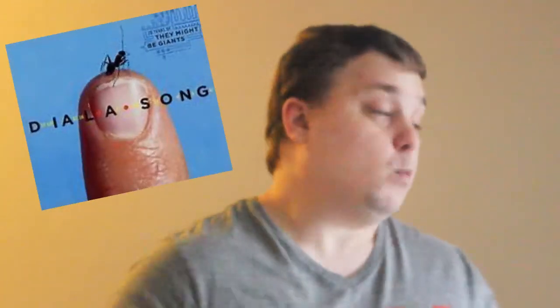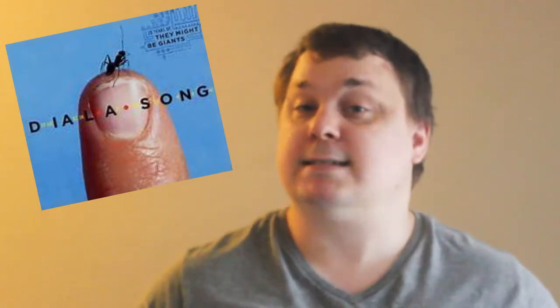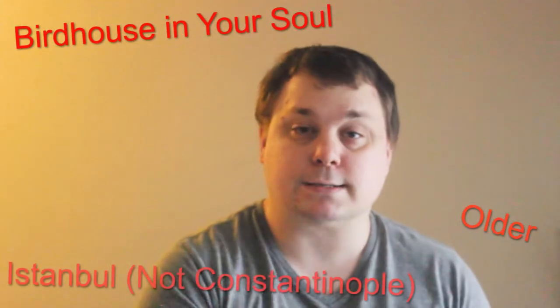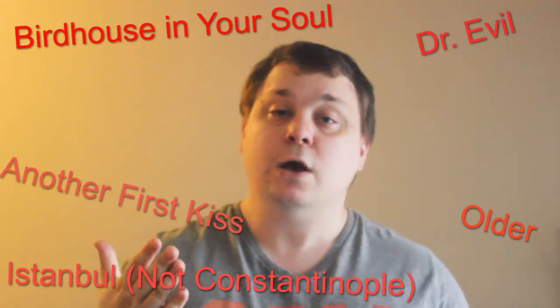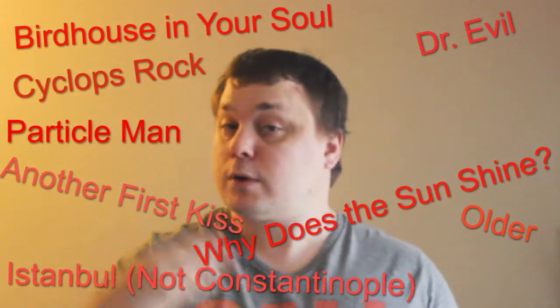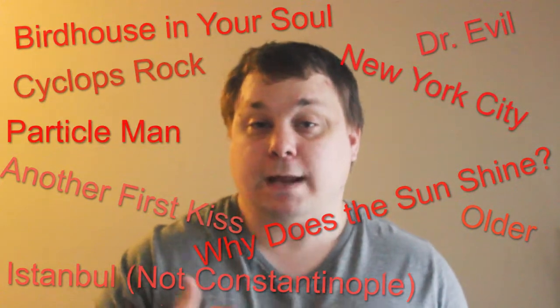This continues clockwise until all but one player passes the bid, and the highest bidder attempts to complete the challenge. For example, if the category is They Might Be Giants songs and the minimum is two, I'd say I can name four, someone else says seven, I raise to nine, and everyone passes. I'd then need to name nine songs — like Birdhouse in Your Soul, Older, Istanbul Not Constantinople, Dr. Evil, Another First Kiss, Why Does the Sun Shine, Cyclops Rock, Particle Man, and New York City. Then I gain the card — and I'm a geek.